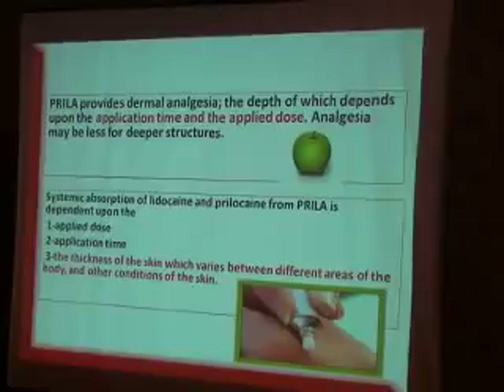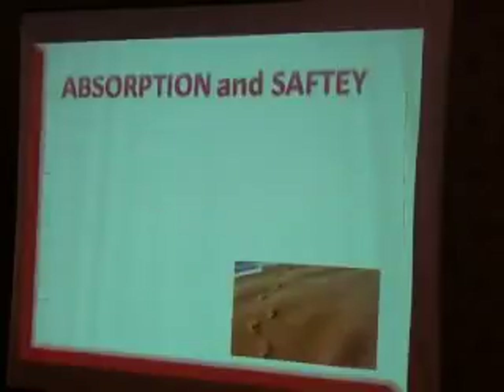Prilla has different ways of application because we are talking about three parameters: applied dose — how much you are going to apply; application time — how long you are going to leave the cream to act; and skin thickness — whether it is sole, face, or mucous membrane. These factors will make a difference in the efficacy of Prilla cream.